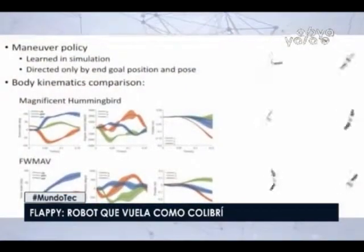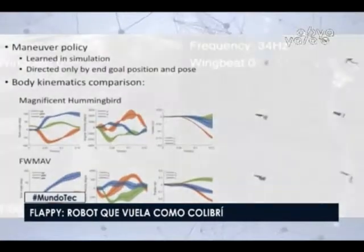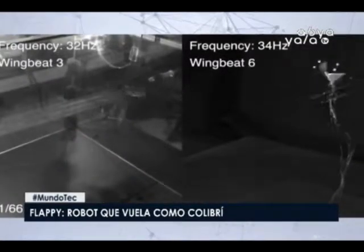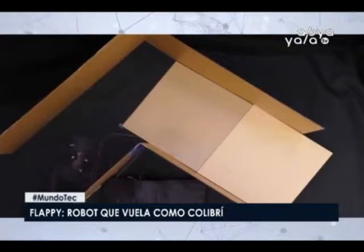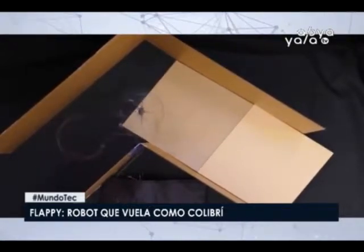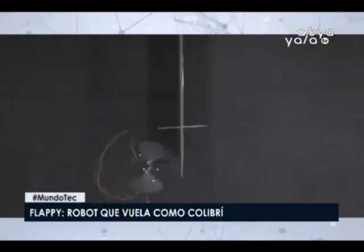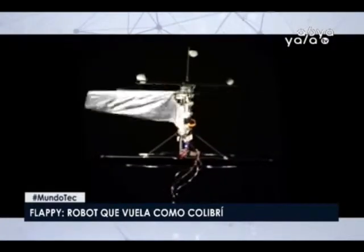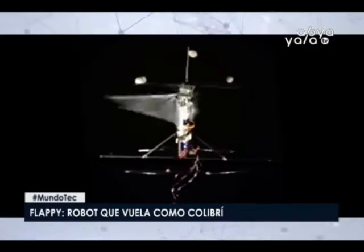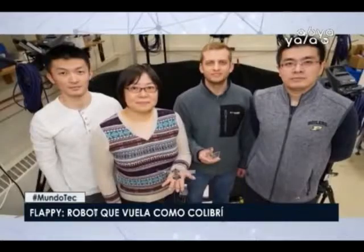Dado lo complejo del vuelo, no basta con programar mecanismos sencillos. El robot necesita recurrir a la inteligencia artificial para aprender a volar y saber cómo manejaría un colibrí real diferentes circunstancias, como las ráfagas de viento o cómo girar repentinamente si se topa con una pared, cosa que sus creadores han hecho posible recurriendo al aprendizaje por refuerzo dentro de un entorno virtual. Es un candidato perfecto a robot de búsqueda y rescate. Un dron miniaturizado no podría realizar la misma tarea, y el método de vuelo de colibrí es silencioso, lo que abre las puertas a su uso como herramienta de vigilancia o infiltración.